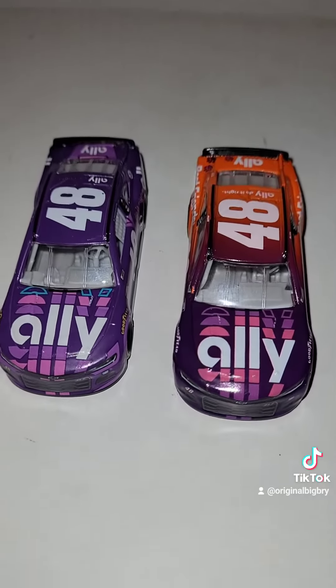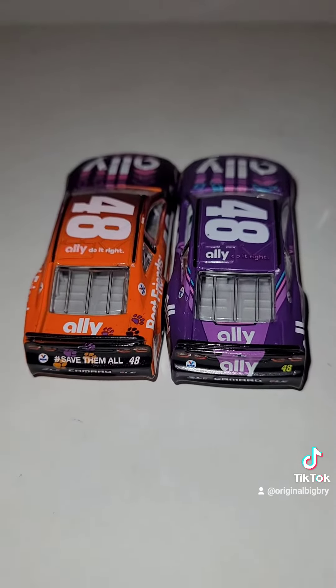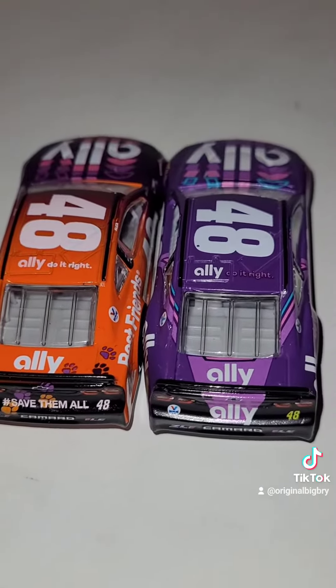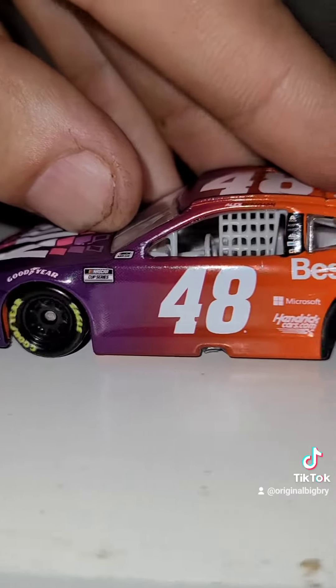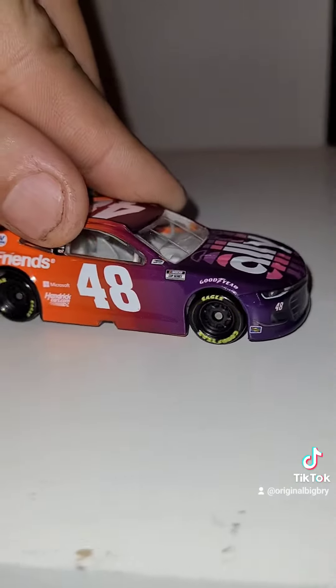But look at this, man. This is such a cool diecast. And of course, the Ally Best Friends is supposed to go to an animal shelter organization. So, you know, anybody out there who's a pet owner, I'm sure you guys will want to go and support these guys. What a great cause for a diecast.